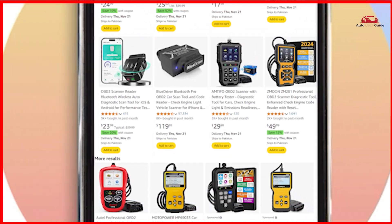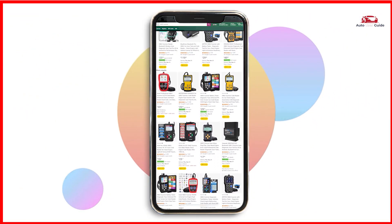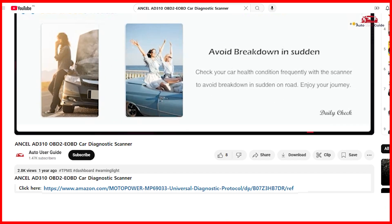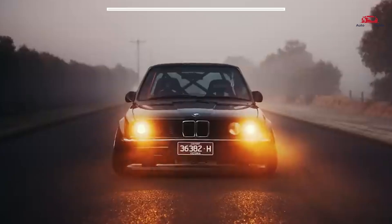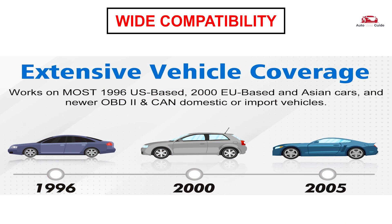If you're interested in picking up the Ancel AD310 OBD2 EOBD car scanner, check out the link in the description below to grab it on Amazon. Check compatibility with your vehicle model before purchasing — it supports nine protocols compatible with most 1996 US-based, 2000 EU-based, and 2005 Asian cars.